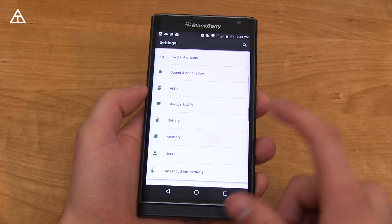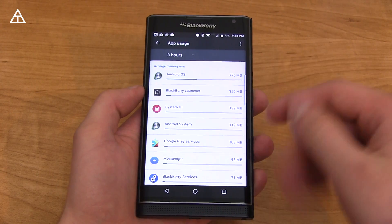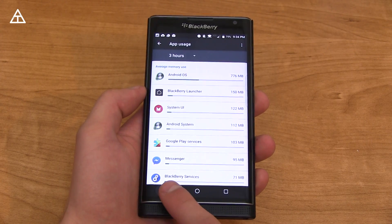Within Settings, you also have a memory option which lets you know how much RAM you're using, and also per app, how much RAM each specific app is using, which is nice.